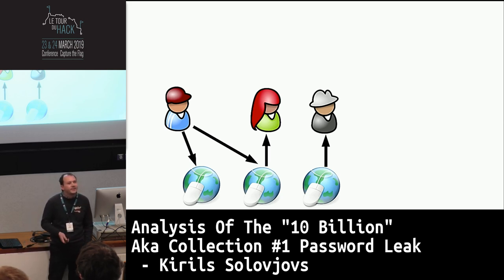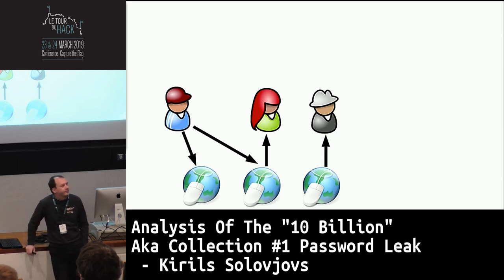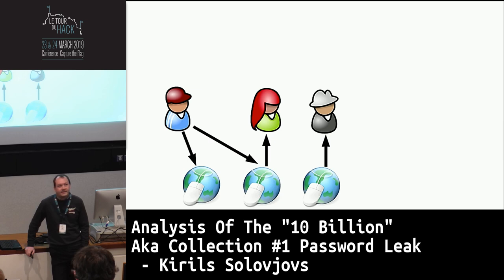Some users tend to reuse their passwords. Joe here has registered on two websites with the same password. A hacker has only hacked one of those websites where the user registered, and now they have the password and the email address, which is the identifier used these days for both websites — just by hacking the one.